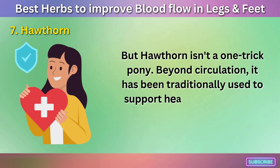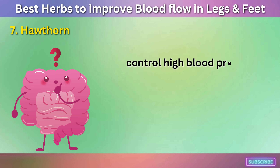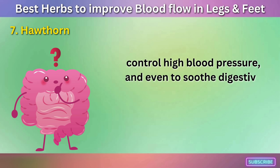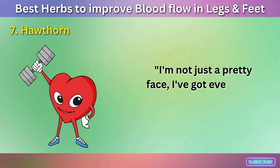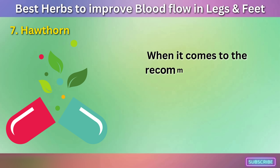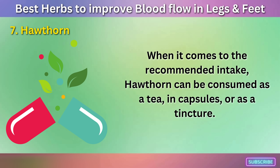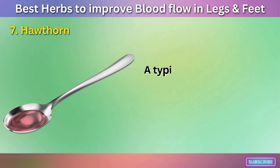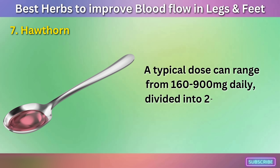But hawthorn isn't a one-trick pony. Beyond circulation, it has been traditionally used to support heart health, reduce symptoms of heart failure, control high blood pressure, and even soothe digestive issues. When it comes to the recommended intake, hawthorn can be consumed as a tea, in capsules, or as a tincture. A typical dose can range from 160 to 900 mg daily, divided into 2 to 3 doses.